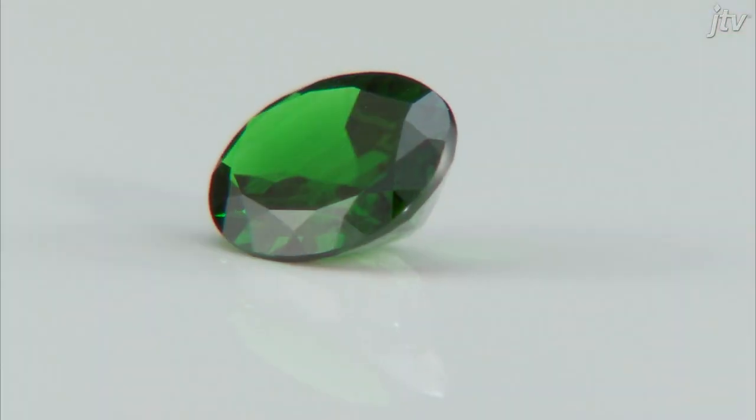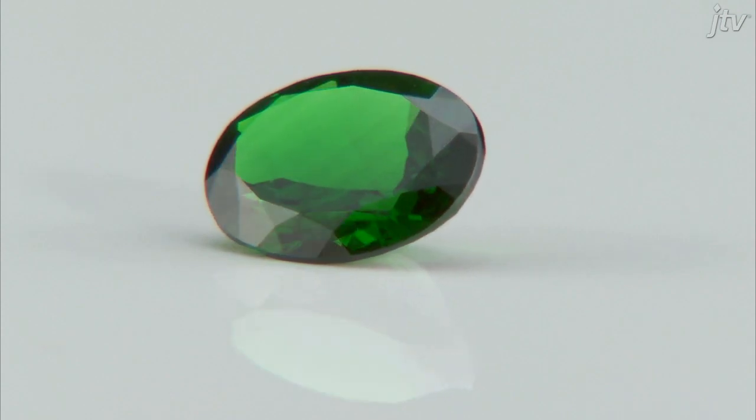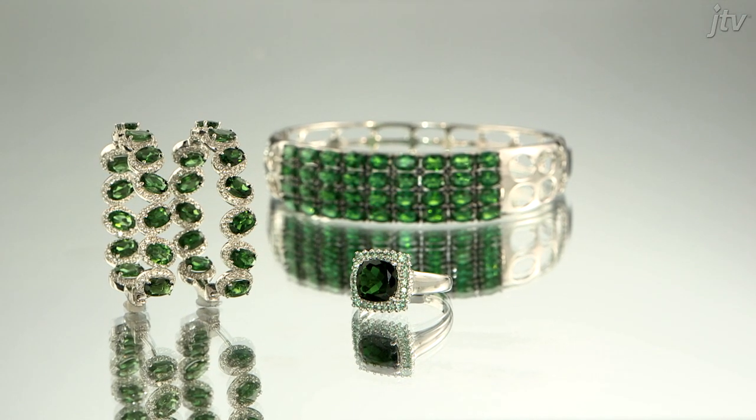Chrome Diopside is one of our most popular and sought-after exotic gemstones here at JTV. Deep green and untreated, it is unique among other green gemstones.